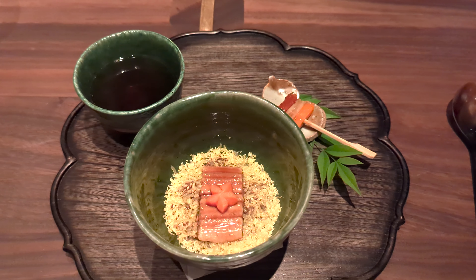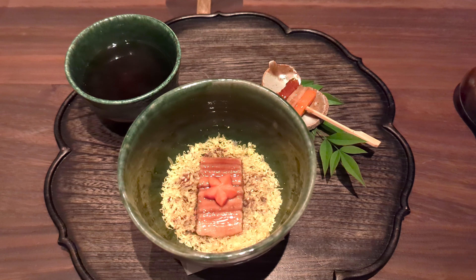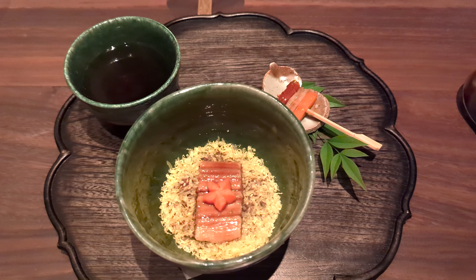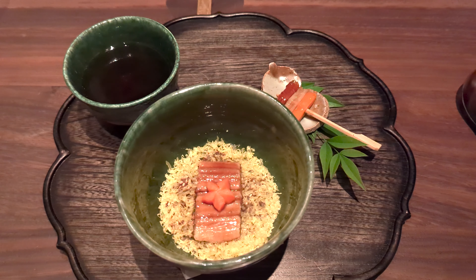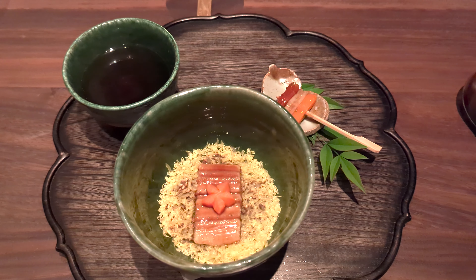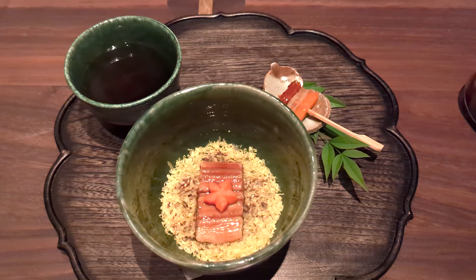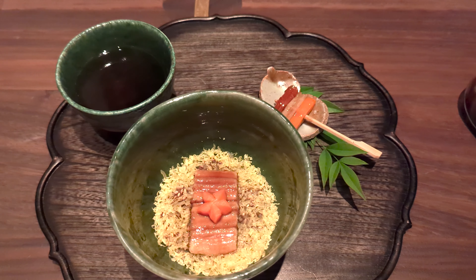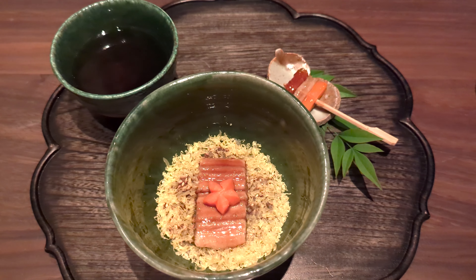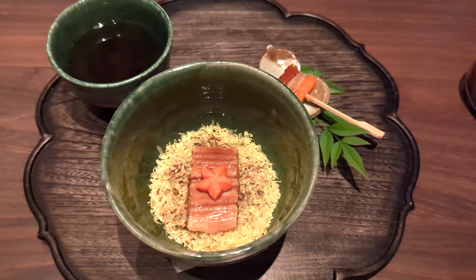When guests ask what is anago — it's saltwater eel coming from southern Japan. Most are very open to it, but some are a little hesitant. The other word is conger eel. Unagi is the freshwater eel, and anago is this saltwater one. It comes from the southern half of Japan.